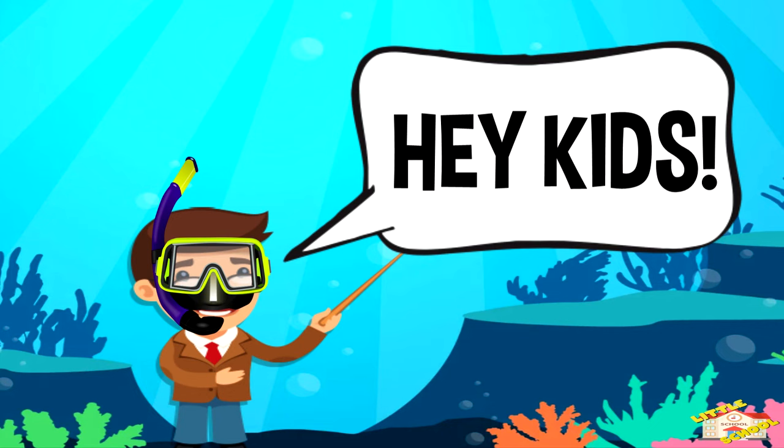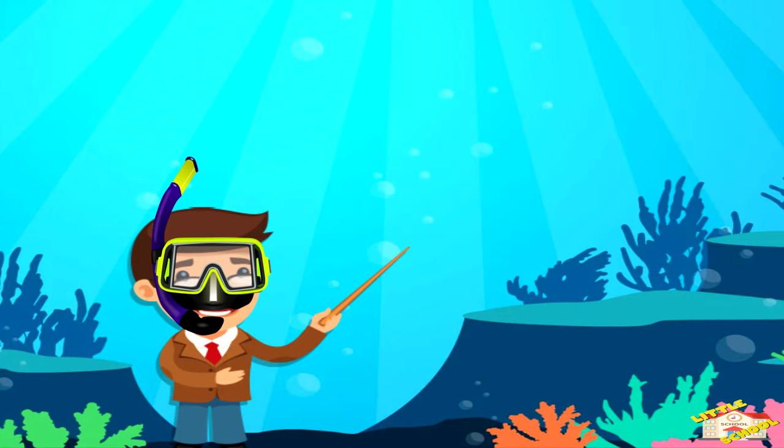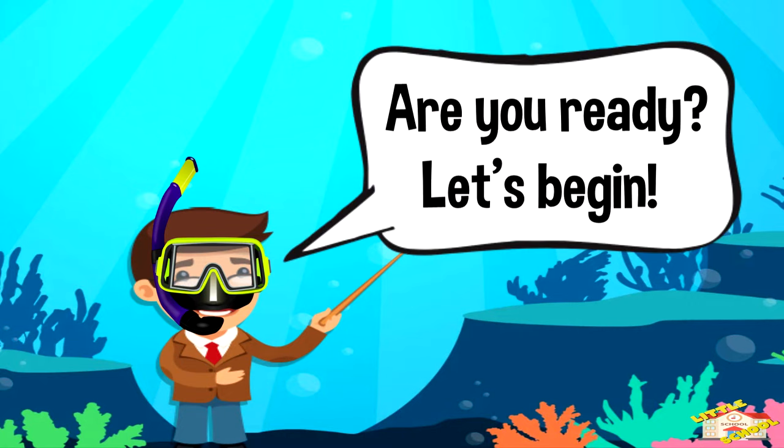Hey kids! In today's video we will be learning about turtles. Are you ready? Let's begin.